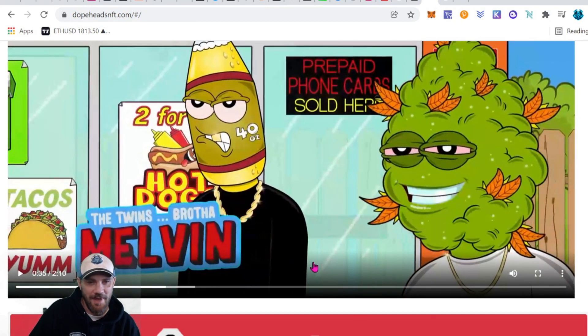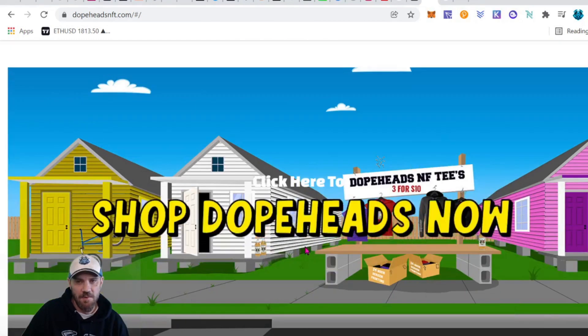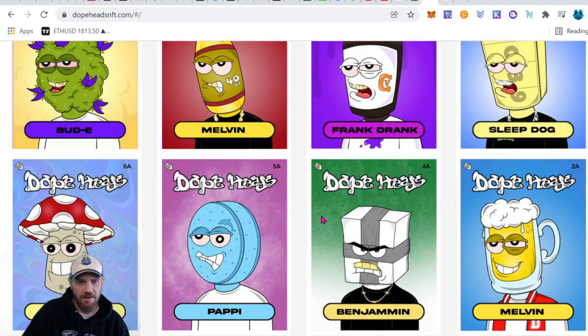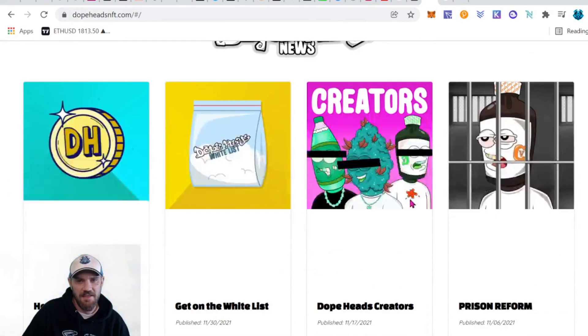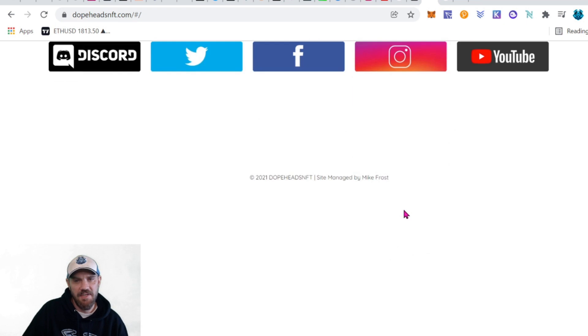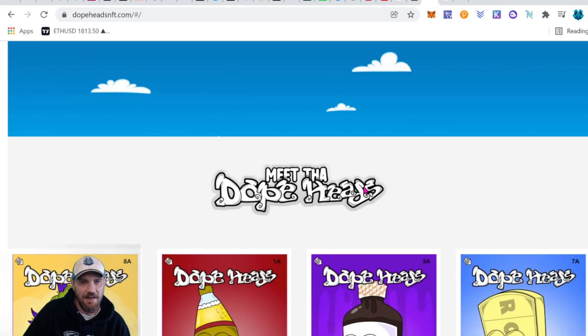Dope Heads are minting in March. They already have t-shirts for sale and have a few of their characters. They're going to be doing an animated series, and also a cool feature: if you hold your NFT longer before revealing it, it will actually be a rarer NFT. Come on over to dopenft.com and check out this project.